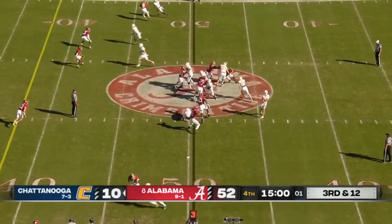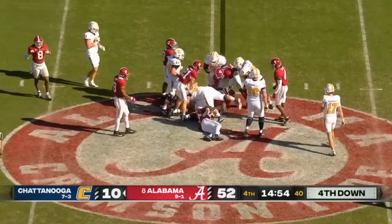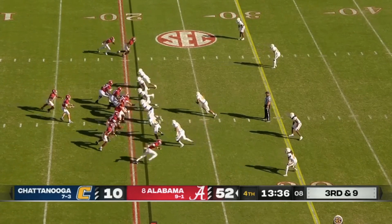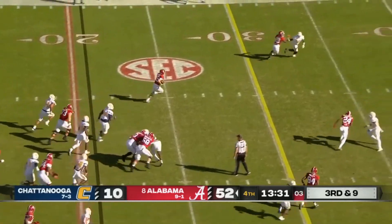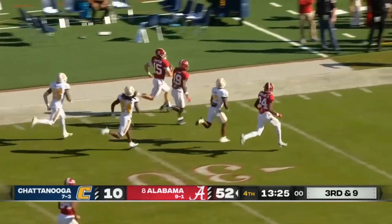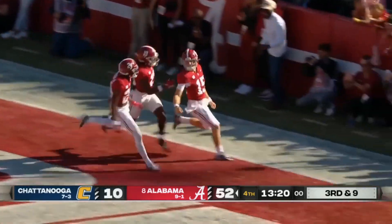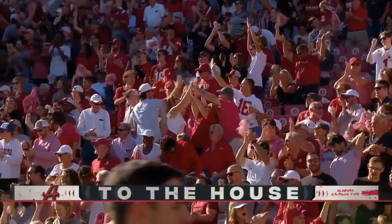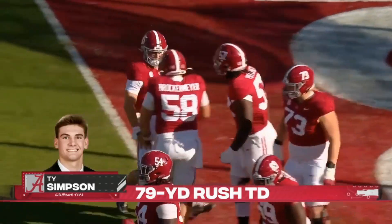We start this fourth quarter with a third and 12. Reggie Davis, a run on the ground to the right side — well short. Third and nine. Simpson flushed out to his left, going to try to pick it up with his legs — he does, and more! Simpson crossing the 50, inside the 35, on his feet — no way! Ty Simpson to the house! A 79-yard touchdown by the backup quarterback, Ty Simpson.